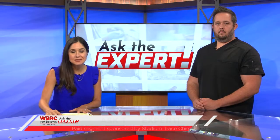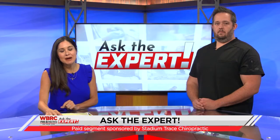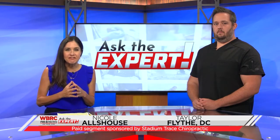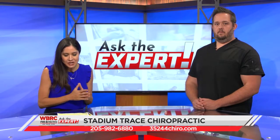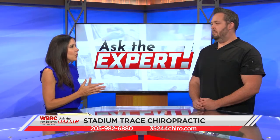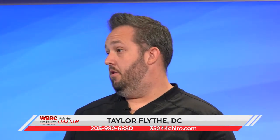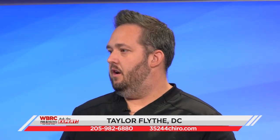Welcome to today's Ask the Expert. We are with Stadium Trace Chiropractic, joined by Dr. Taylor. We're talking about a really fascinating procedure called endo nasal cranial release. What exactly is this, doctor? So essentially it's like a balloon sinuplasty type procedure, but with a completely different goal. We're not changing the structure of the internal cranial bones — we're causing micro shifts, widening the nasal passages, and getting everything back in line so you can function better.